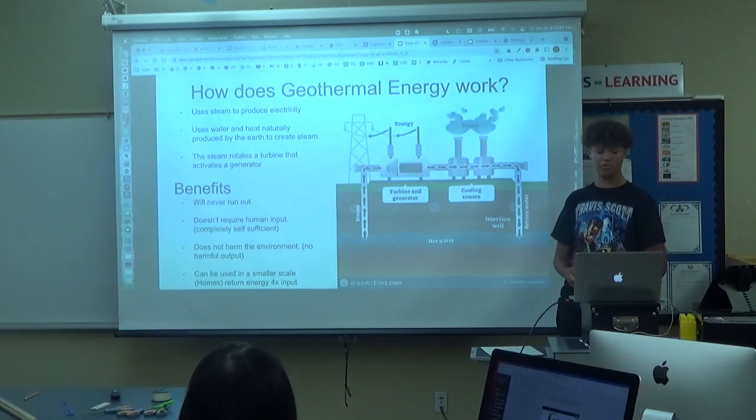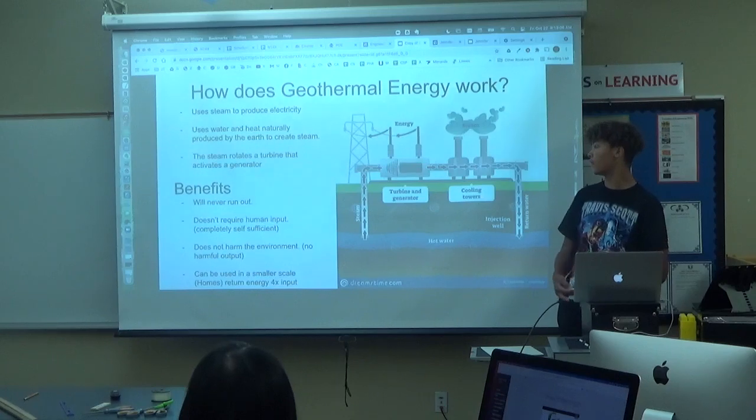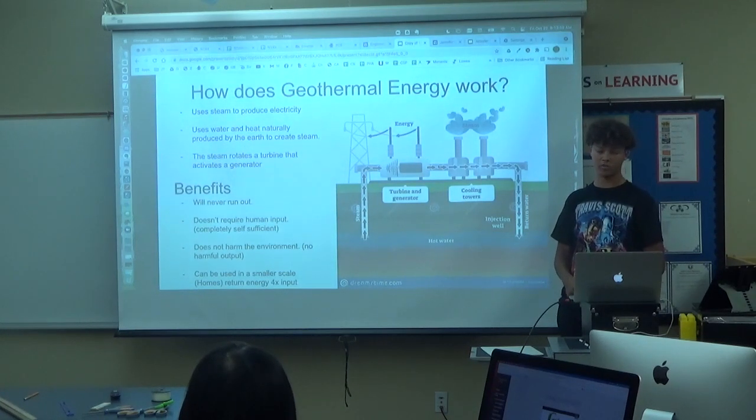Some benefits of geothermal energy: it will never run out as it just keeps cycling the water back and forth. It doesn't require any input after it is built and is completely self-sufficient. It does not harm the environment as the output is just steam. And it can be used at a smaller scale, as people are now using geothermal heaters that require a lot less electricity than a normal one, as the return energy you get from it is four times the input.